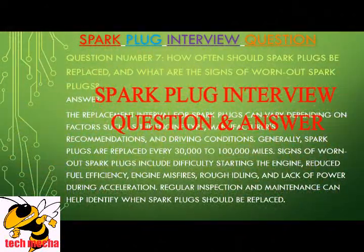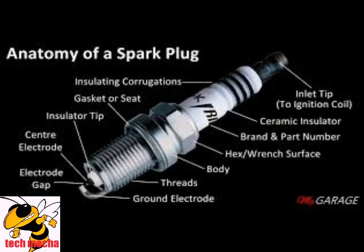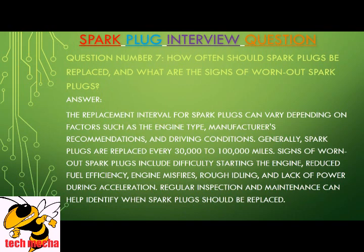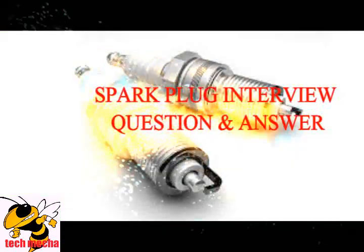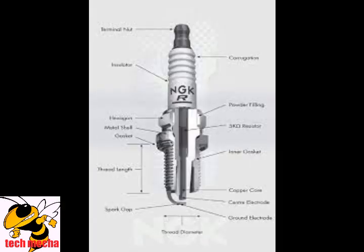Question number seven: How often should spark plugs be replaced, and what are the signs of worn out spark plugs? The replacement interval for spark plugs can vary depending on factors such as the engine type, manufacturer's recommendations, and driving conditions. Generally, spark plugs are replaced every 30,000 to 100,000 miles. Signs of worn out spark plugs include difficulty starting the engine, reduced fuel efficiency, engine misfires, rough idling, and lack of power during acceleration. Regular inspection and maintenance can help identify when spark plugs should be replaced.